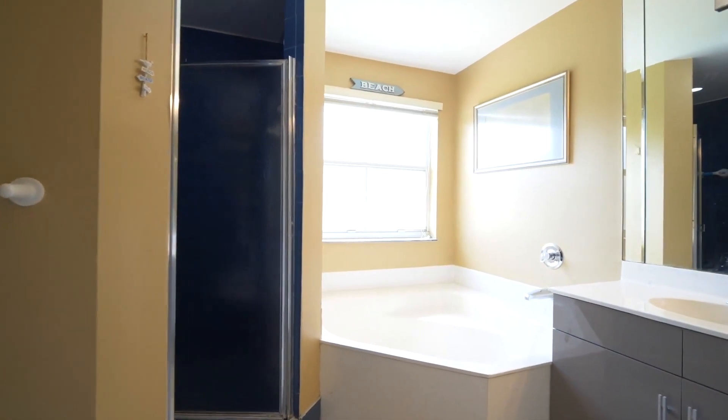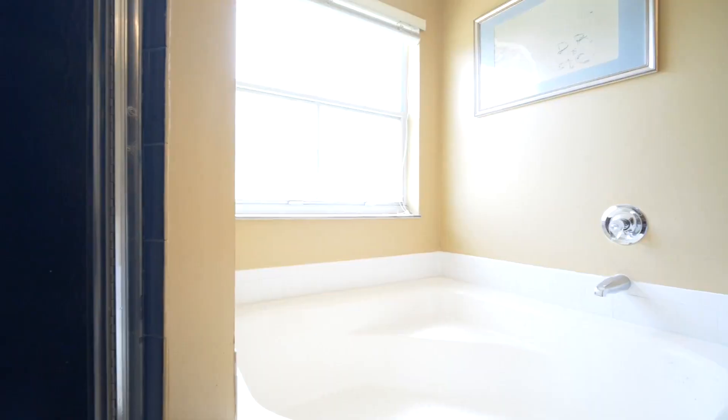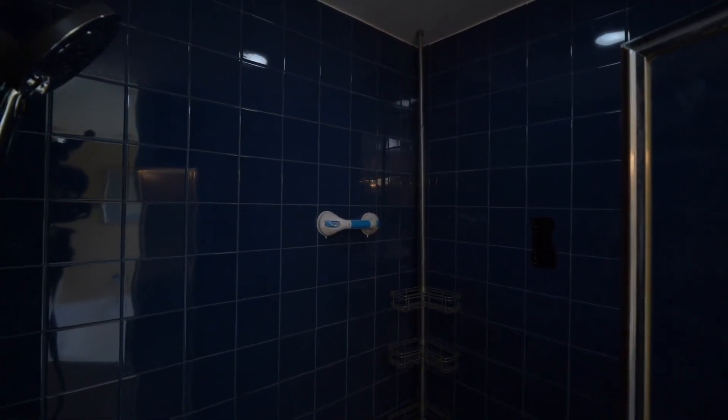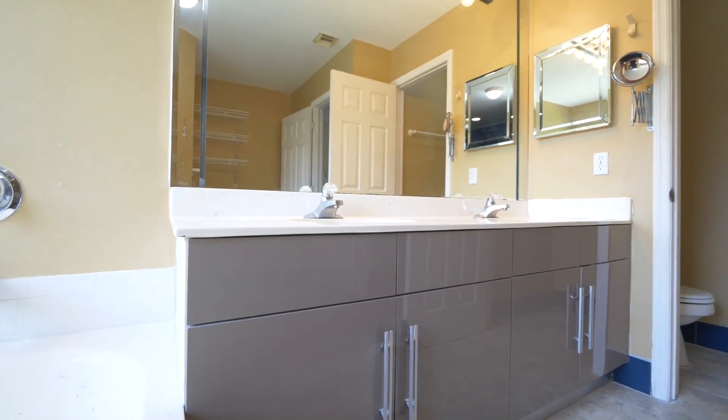This master bathroom is so spacious. You have a stepping shower with beautiful blue tiles from floor to ceiling — an amazing spacious shower. You also have a jacuzzi tub, and of course the his-and-hers sinks so you can both brush your teeth at the same time. You also have a walk-in closet — ladies and gentlemen, we all love the walk-in closet.